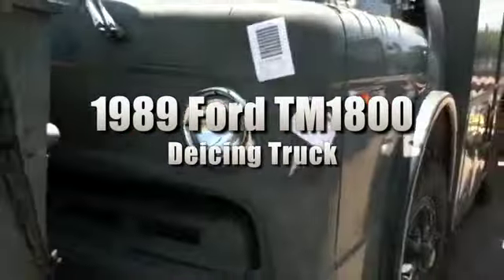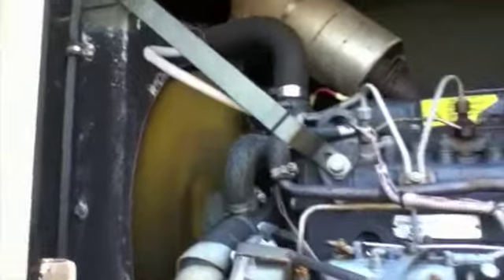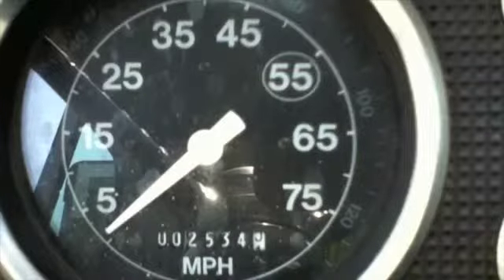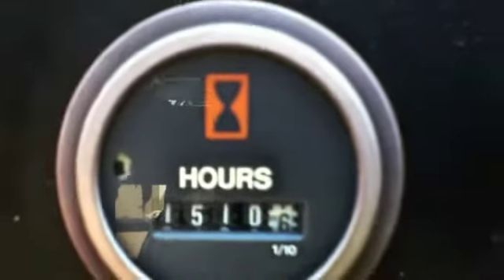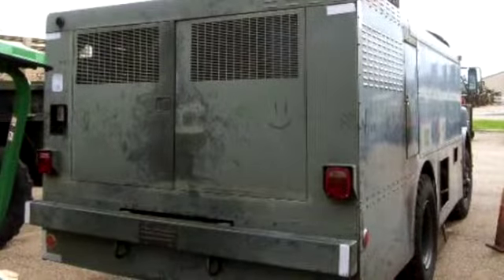You're looking at a 1989 Ford TM1800 de-icing truck. It comes with a diesel engine that has 2,534 miles listed with 1,510 hours of operation. This truck has its battery, keys, and it runs. Please see our website for more information.